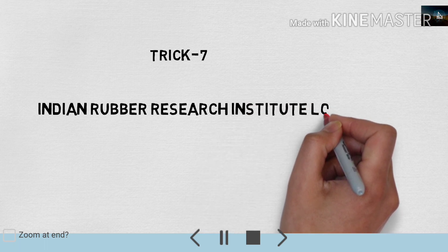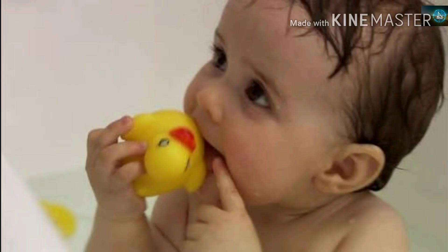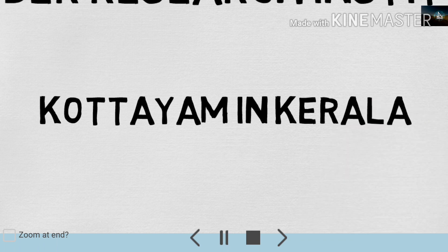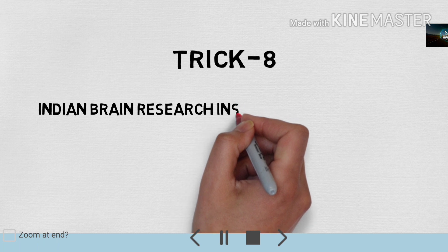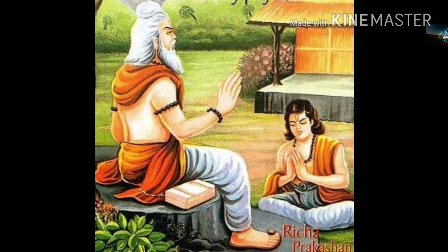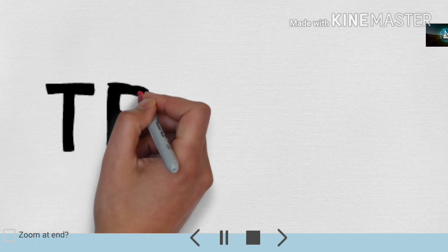Yeh question pichhle wale railway ki pariksha mein poocha gaya hai. Toh bahut aasaan aur funny trick se yaad karna hai. Indian Rubber Research Institute ke baare mein yaad rakhein. Trick number 8 is about another research institute — Shodh Sansthan kahaan sthit hai.